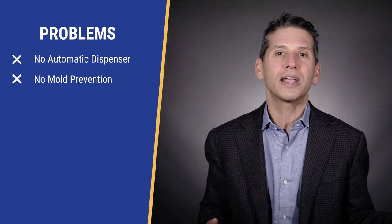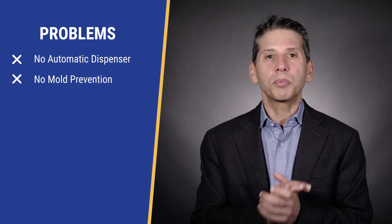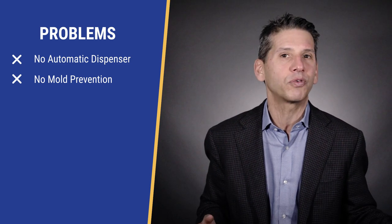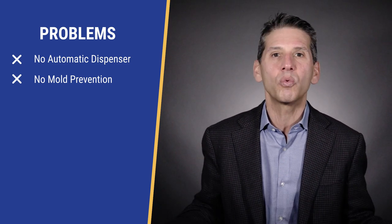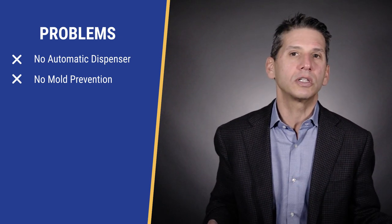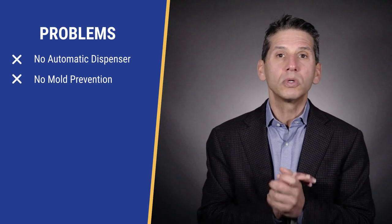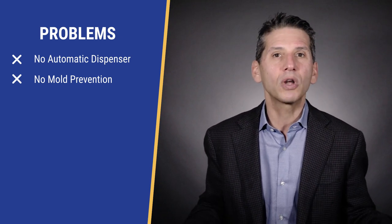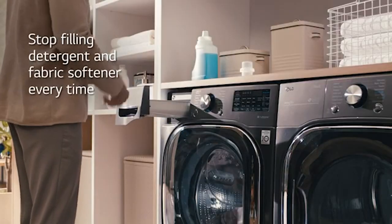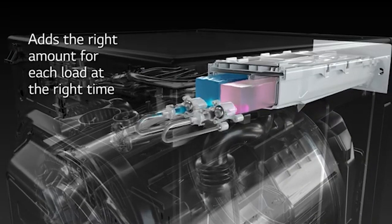The LG WM4000 does not have an automatic detergent dispenser. Automatic dispensing has become a popular feature in front loads because most people still add too much detergent — you only need a capful. Too much detergent causes oversudsing and can eat away at the internals of the machine, causing a complicated and expensive repair years later. GE, Maytag, and Whirlpool offer automatic dispensing — up to 40 loads worth in a Whirlpool and 32 in the GE, which is more convenient and better for the machine. LG does have an 18-load dispenser in their larger and more expensive WM4500, for $400 more.